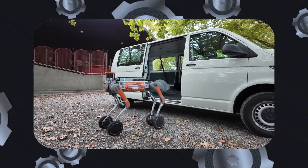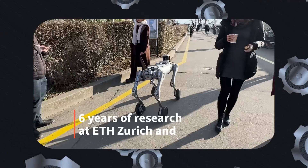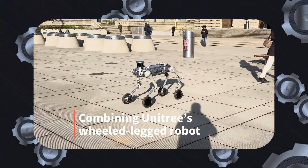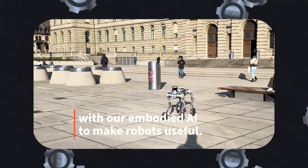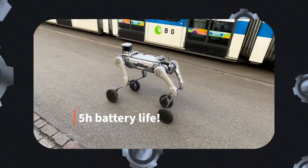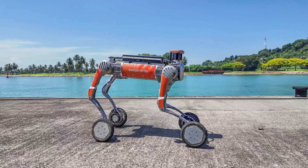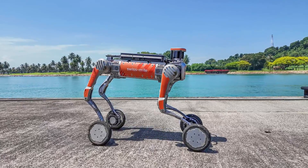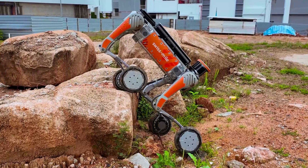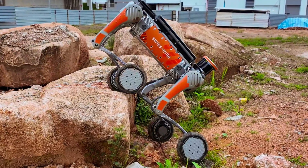This robot was designed to address diverse use cases, providing tailored solutions for security, monitoring, construction, and logistics. In security applications, the robot can patrol facilities and report anomalies, assessing emergency situations before human responders arrive. Its monitoring capabilities are enhanced by multimodal sensors that detect anomalies, reducing downtime and ensuring operational efficiency. In construction, the robot automates routine quality and progress tracking, enabling early detection of safety hazards and mistakes.